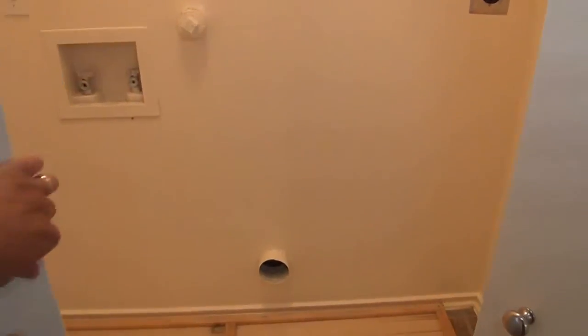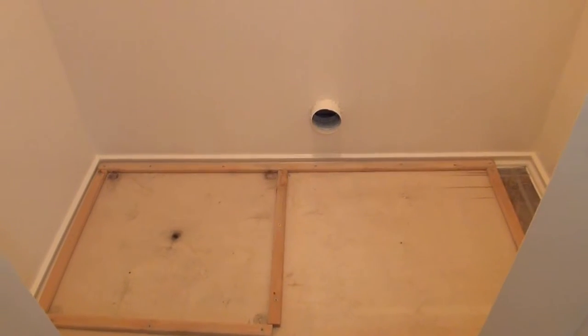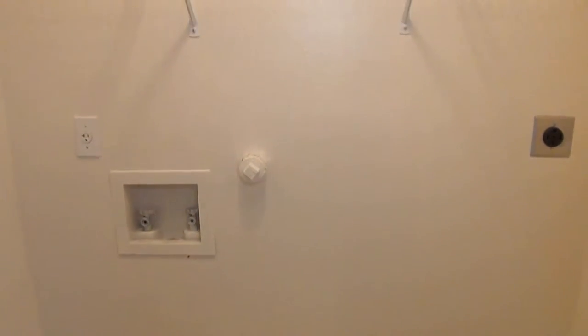Here we have the pantry. And then your washer and dryer hookups right here — electric hookups.